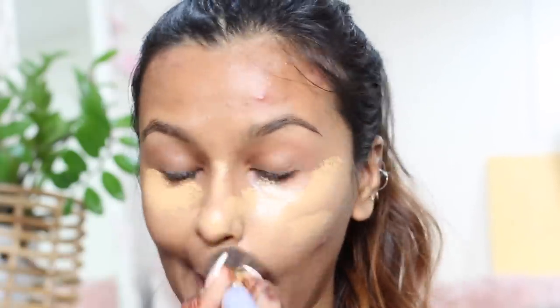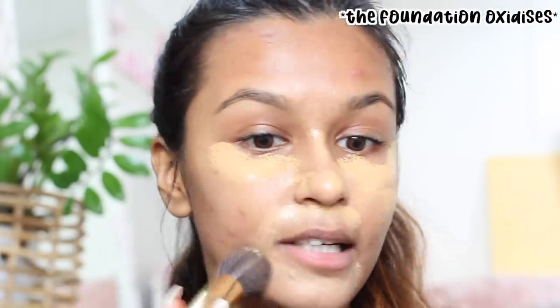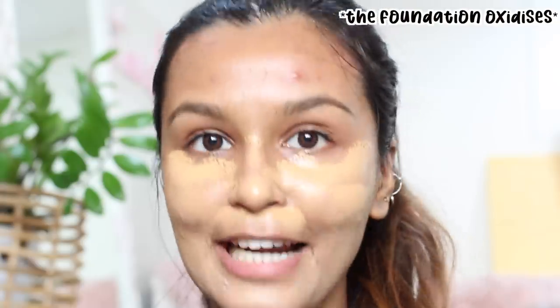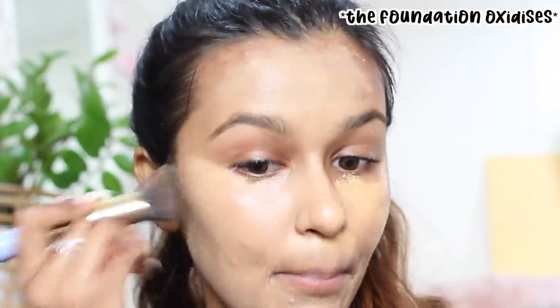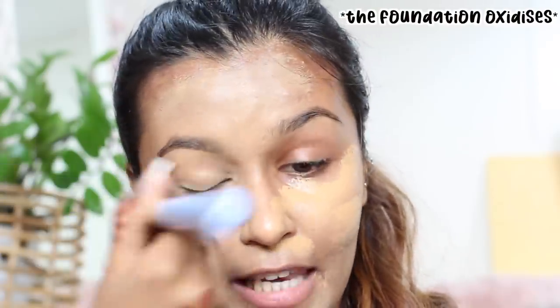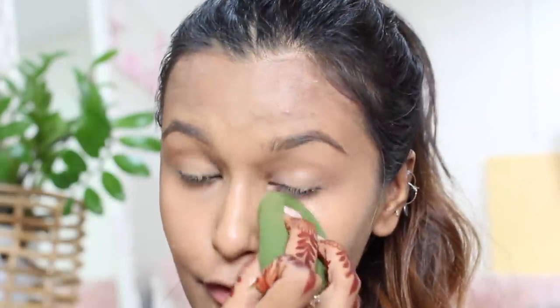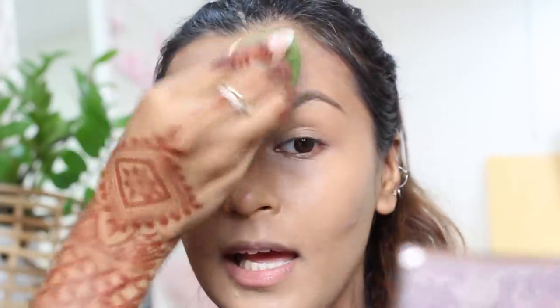One thing I learned was that using a little bit of foundation goes a very long way, especially when you're breaking out. Before, my mentality was to cake up my face because I was insecure about my skin. But you can hide redness and discoloration — you can't hide the bumps. So very little goes a long way, because it won't stick on your pimples and won't look cakey. I apply with a foundation brush and buff it in, never forgetting the neck. Then I go in with a beauty sponge to pick up any extra product.